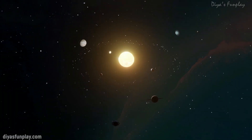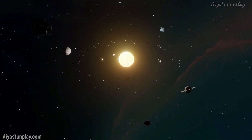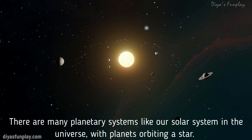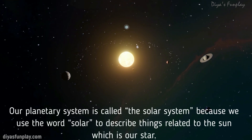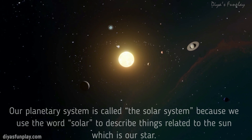Hello and welcome to Diaz Fun Play. In today's video, let's learn our solar system in brief. Our planetary system is called the solar system because we use the word solar to describe things related to the Sun, which is our star.